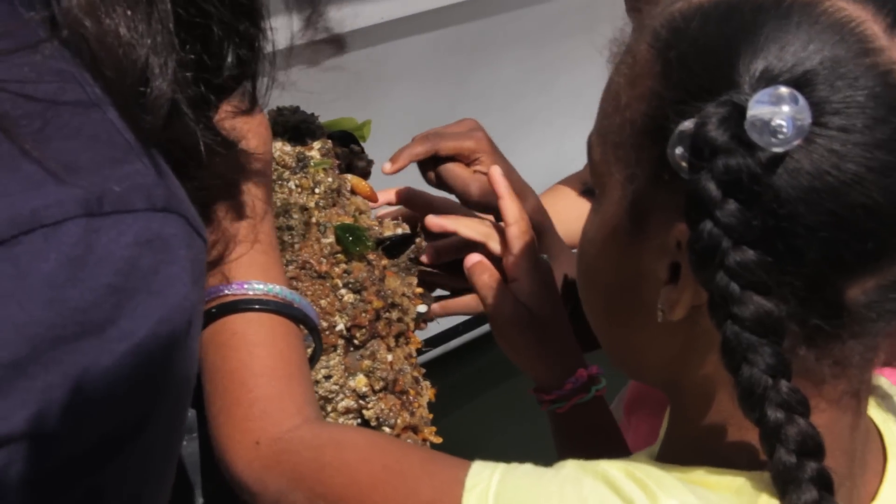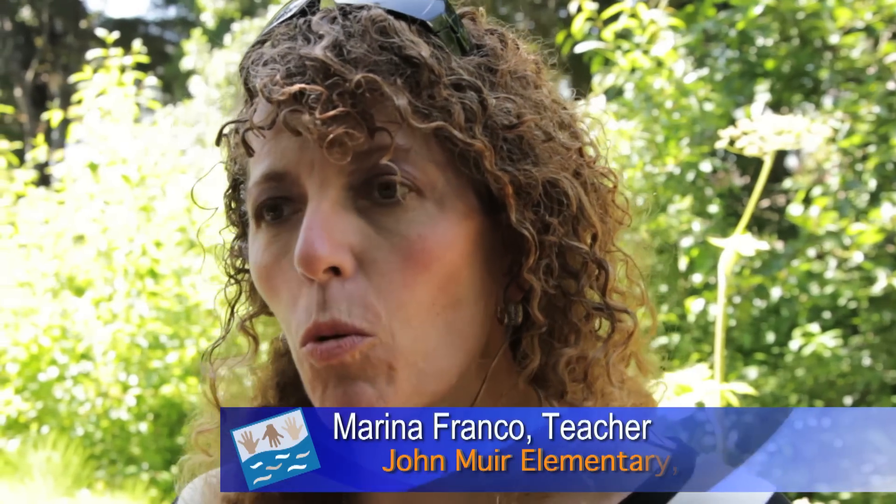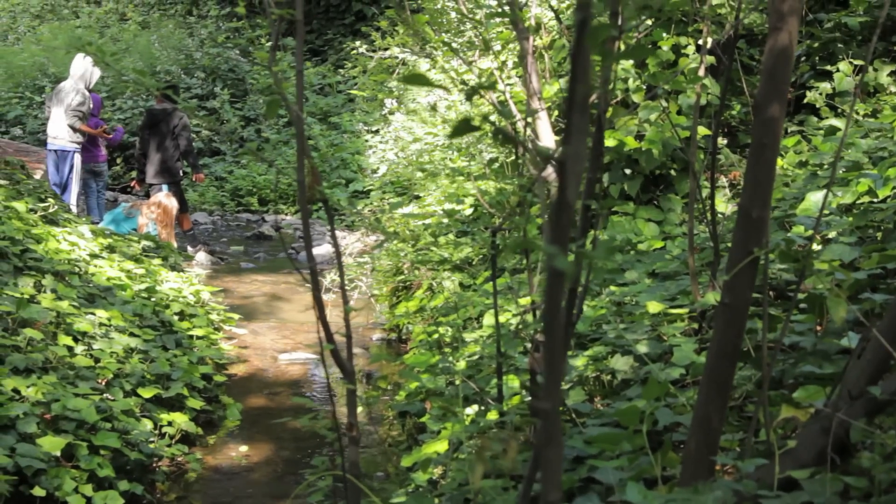Skeleton shrimp — see how they're starting to move and wiggle. I've been working with Kids for the Bay for the last couple of years and they have supported me so much with the hands-on aspects of environmental education, with the science curriculum that have made kids just blossom out here.